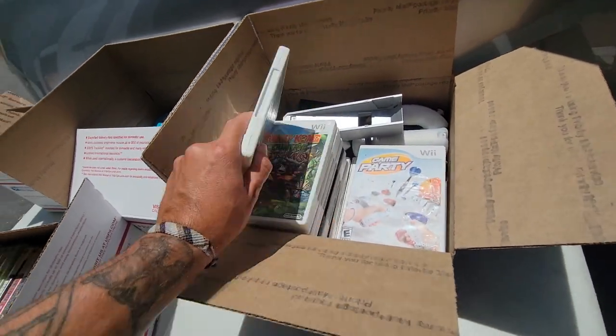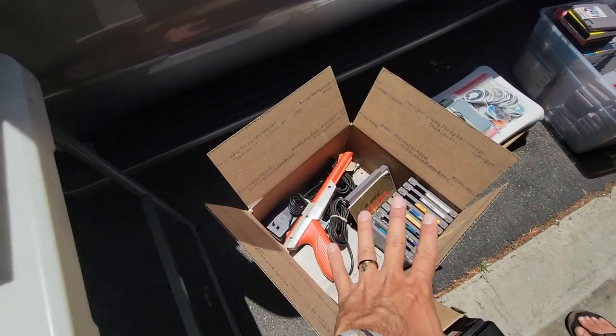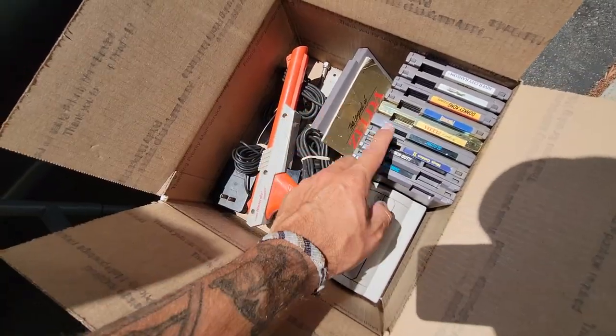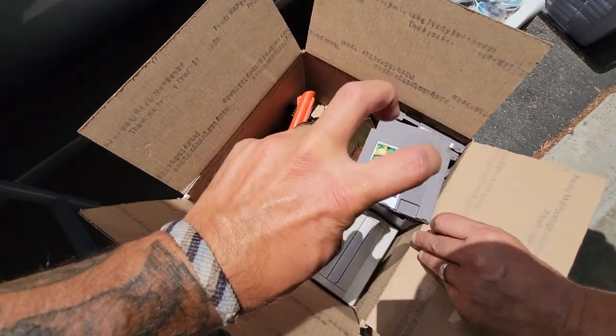We did open up some other boxes — this was a good Wii box, came with some games. There was a Wii U box right here, another Wii box. This was one I thought you guys would love to see just because it's Nintendo — that's where the channel started out. It's the Top Loader: Mario Bros, Tyson's, Slalom, Zelda, Punch-Out, Donkey Kong. Basically this whole box is like nothing but bangers — no filler crap.